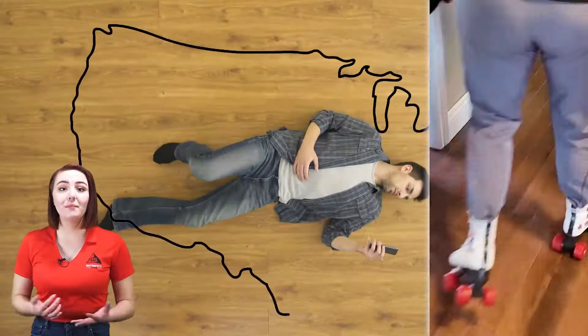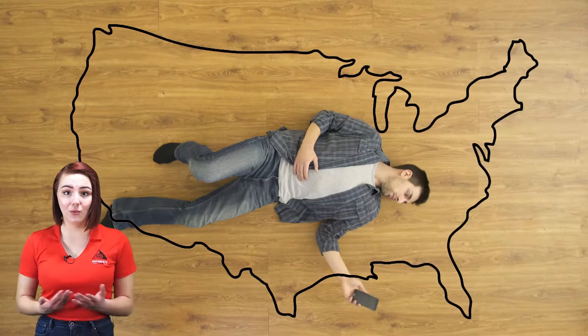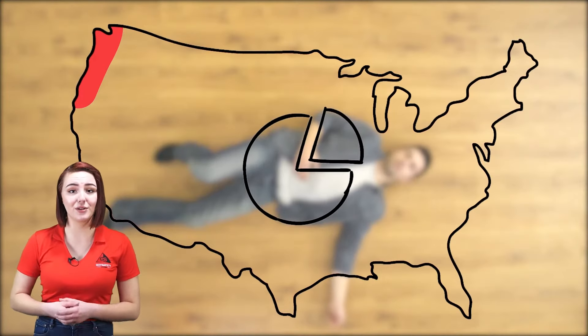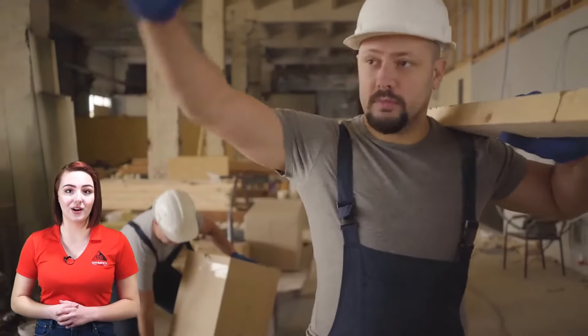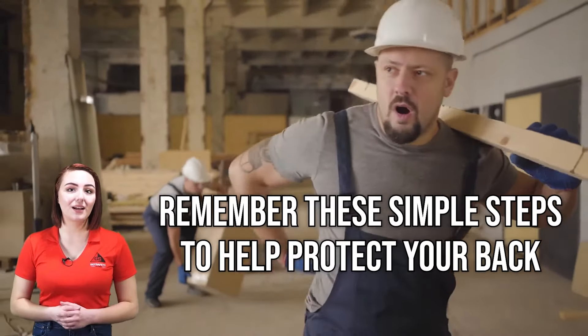Every year, more than one million people in America miss work due to a back injury, meaning one out of every five people who called in sick today did so because their back hurt. So how exactly do you protect your back? It begins with safety awareness. Please remember these simple steps to help protect your back throughout the day.